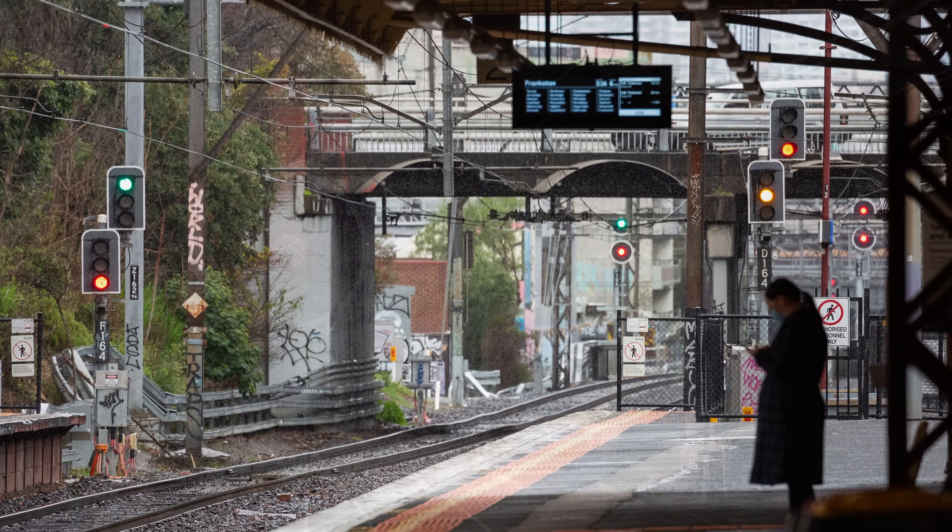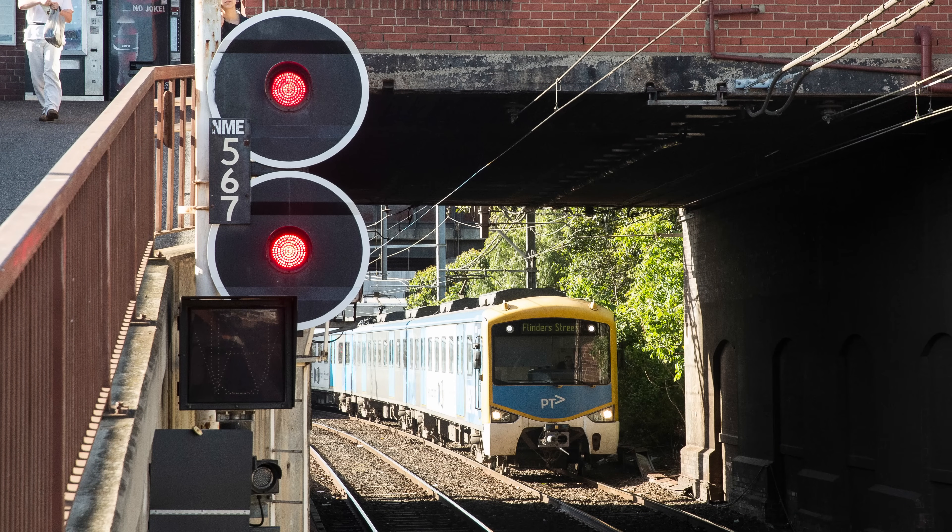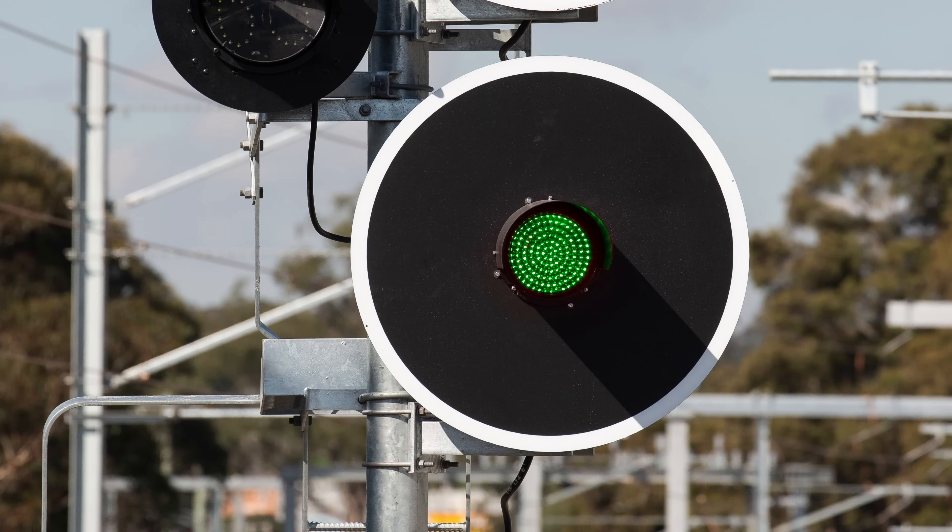Each signal broadly tells drivers of approaching trains two things — whether it's safe to proceed, and at what speed. As with most types of signalling, three colours are used — green, yellow, and red. Before we get into the complexity of the multi-light aspects, we need to understand what the colours mean individually.